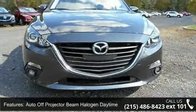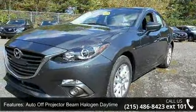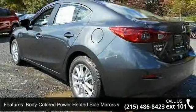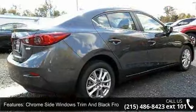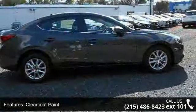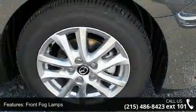This vehicle's top features include auto-off projector beam halogen daytime running headlamps, black grille with chrome accents, body-colored power-heated side mirrors with manual folding and turn signal indicator, chrome side windows trim and black front windshield trim, clear coat paint, front fog lamps, fully galvanized steel panels, light-tinted glass, and lip spoiler.